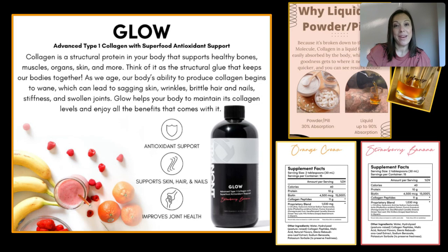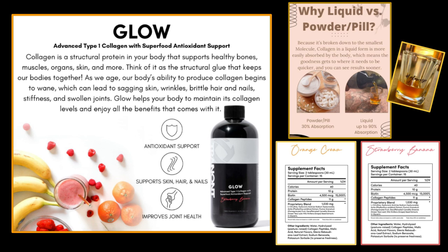Hi, my name is Emily West, and I'm an independent associate with Trinott's Health and Wellness Company. I want to talk to you about GLOW, which is our advanced type 1 collagen. GLOW is an advanced type 1 collagen with superfood antioxidant support, and it's one of Trinott's best-selling products, and for good reason.